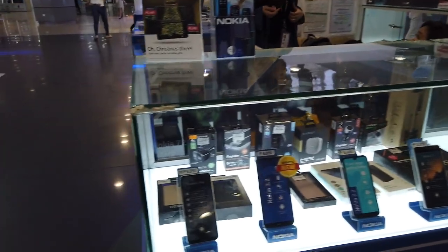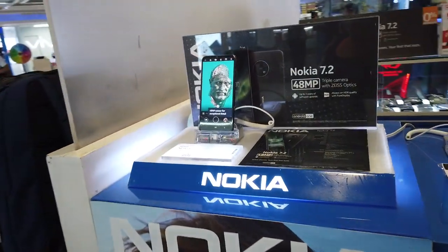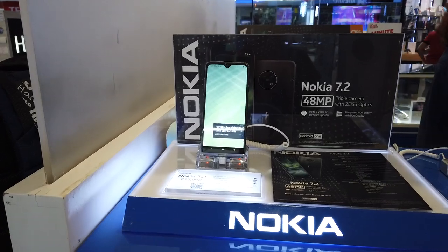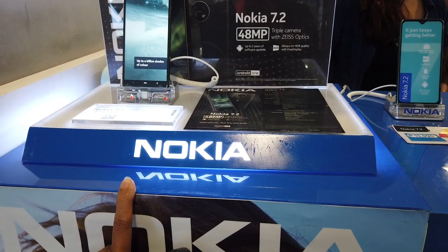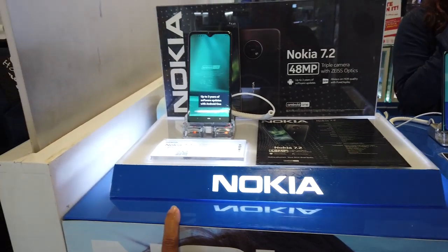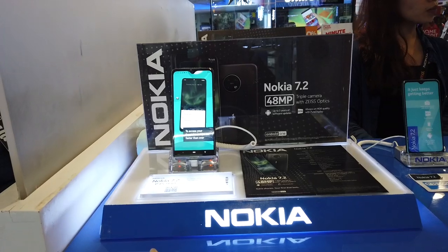Just to give you the idea of Nokia — their latest is the Nokia 7.2 at 16,000 pesos with 48 megapixels. It has a lot of RAM: 6GB RAM and 128GB internal storage.